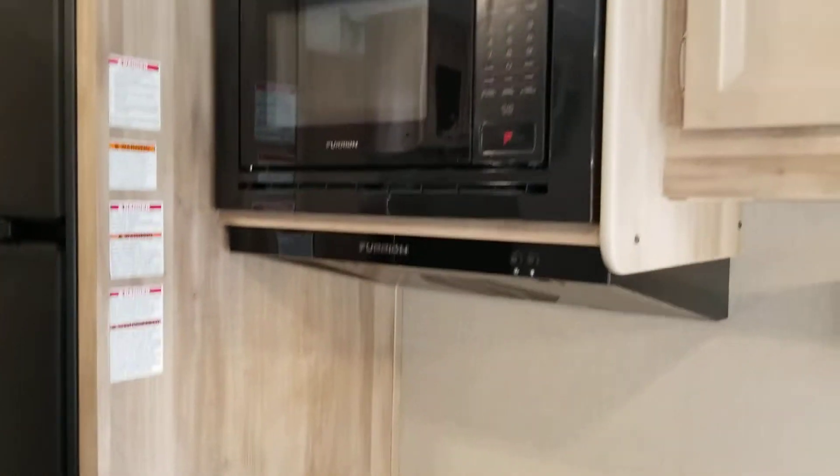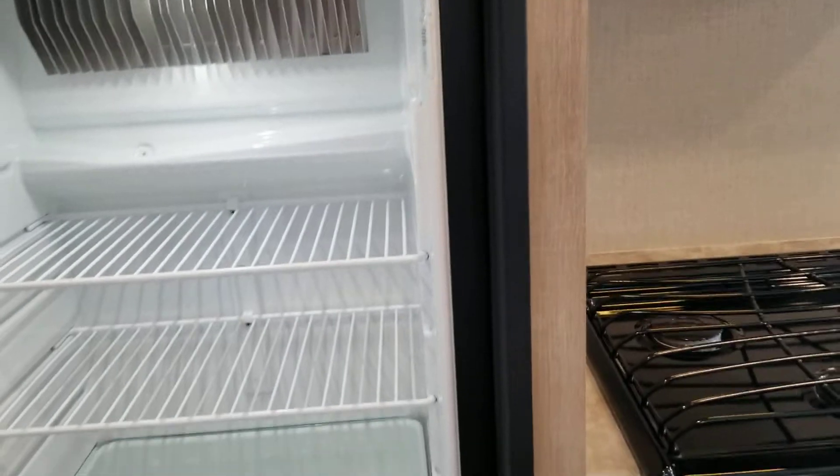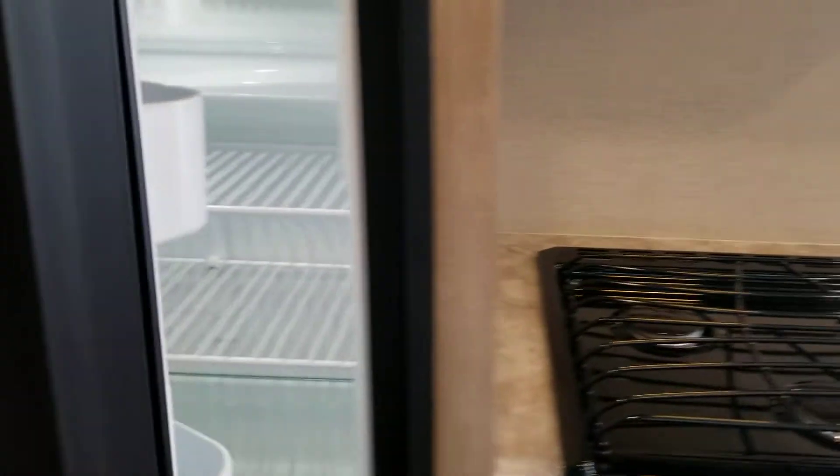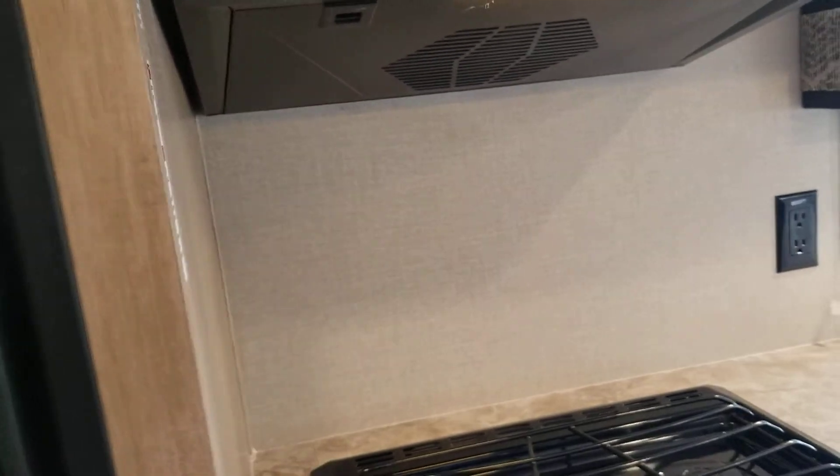Your microwave of course, and then your six cubic foot fridge. Lots of room in this unit — lots of places to put your food so you're not traveling to the grocery store all the time. Big freezer as well.